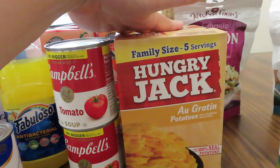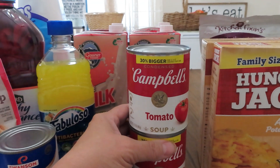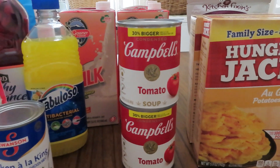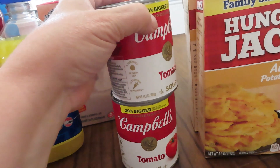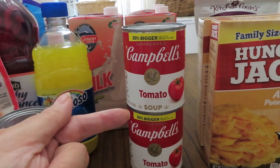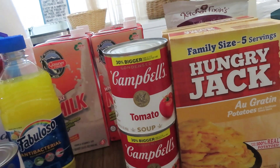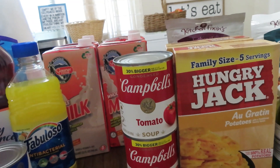These potatoes are supposed to serve a family of five, so for $1.25 that's a good deal — I got two of them. I also picked up two cans of the 30-percent-bigger Campbell's tomato soup. Campbell's brand soups can be expensive, so getting a 14.3-ounce can for $1.25 is a good deal to me. I'll be picking up more every time I see them at Dollar Tree. You can use them in recipes or just cook it up with a little water or milk and have a grilled cheese and tomato soup.